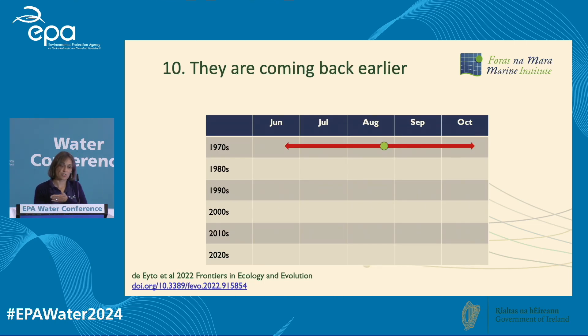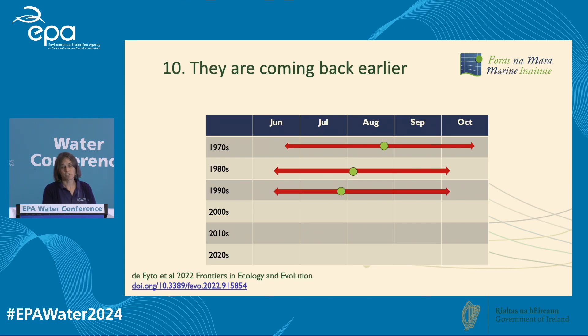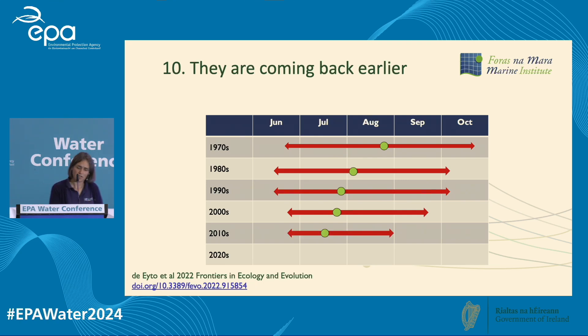Salmon are also coming back earlier. In the 1970s the salmon run went from about June to October with a peak in August. By the 1980s the peak moved to the beginning of August; by the 1990s it was late July; by the 2000s the run had started to constrict; and in the 2010s — the last complete decade of data — the run is only about two months with the peak in mid-July. There are fewer fish coming back, they're smaller, and they're coming back earlier. Salmon don't feed once they return to freshwater, so coming back earlier means a longer period without feeding and less energy available for reproduction.